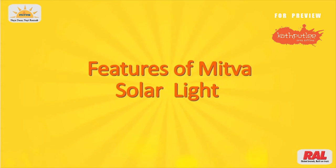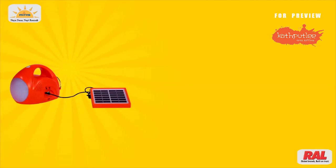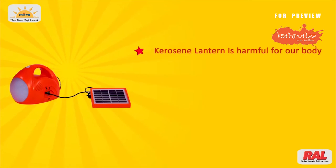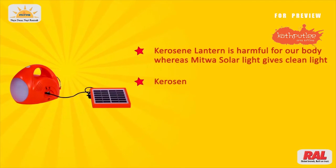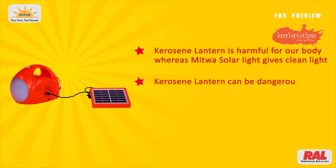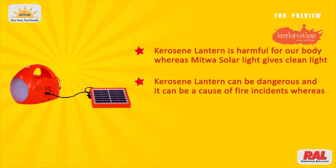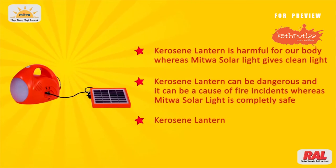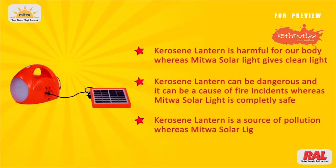Let's have a look at the difference between Kerosene Lantern and Mitwa Solar Light. Kerosene Lantern is harmful for our body, whereas Mitwa Solar Light gives clean light. Kerosene Lantern can be dangerous and a cause of fire incidents, whereas Mitwa Solar Light is completely safe. Kerosene Lantern is a source of pollution, whereas Mitwa Solar Light is environment friendly.